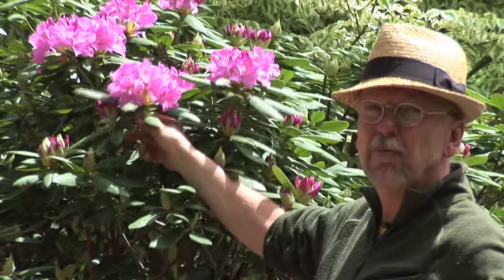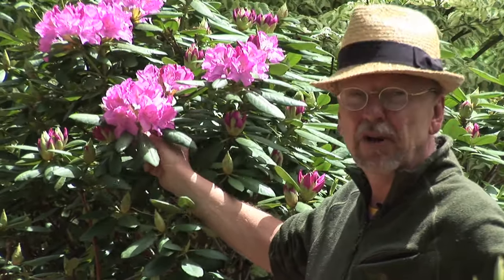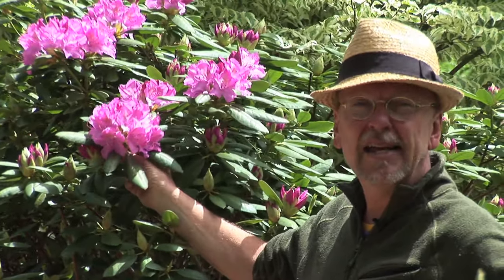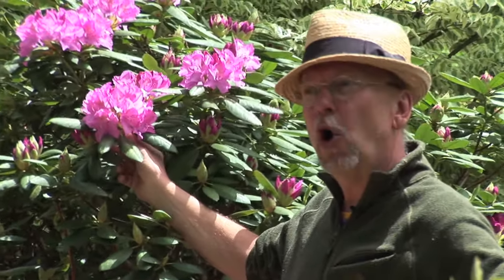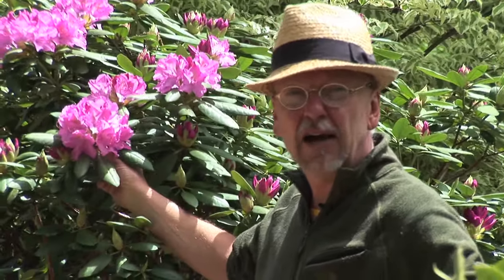The plant I'm standing next to looks a lot like rhododendron maximum to me. It has clusters of mauve colored flowers — not really fragrant, but very showy, May into June. And depending on the elevation and the climate, you can find these blooming June or July further north.